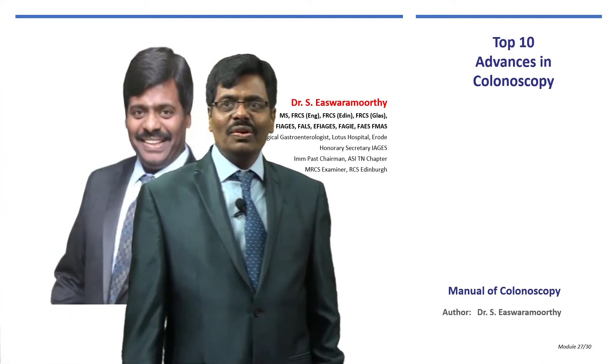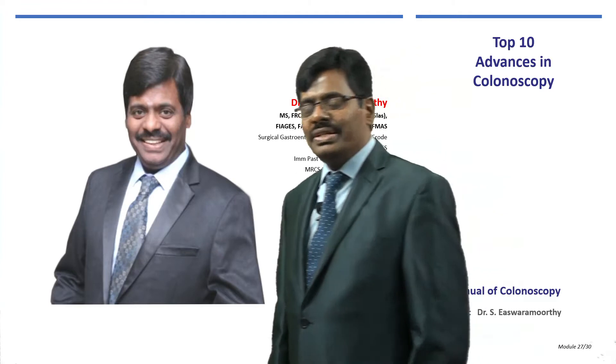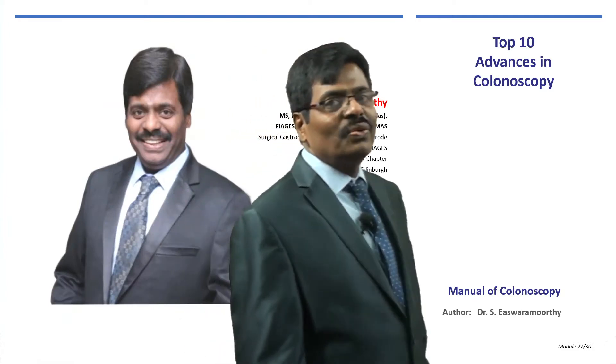Friends, welcome to the Manual of Colonoscopy. For the next 20 minutes I will be taking you on a virtual tour of this chapter — the top 10 advances in colonoscopy.